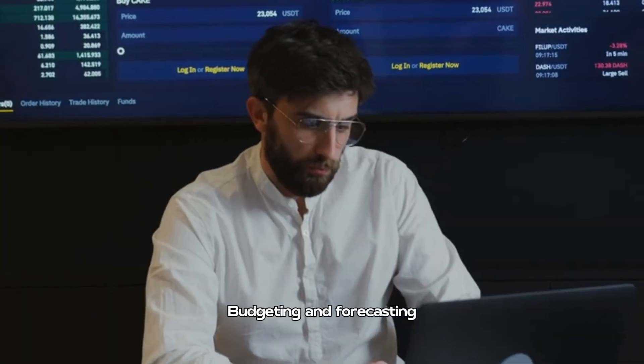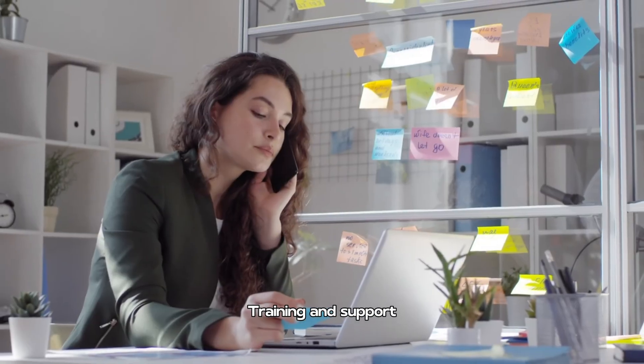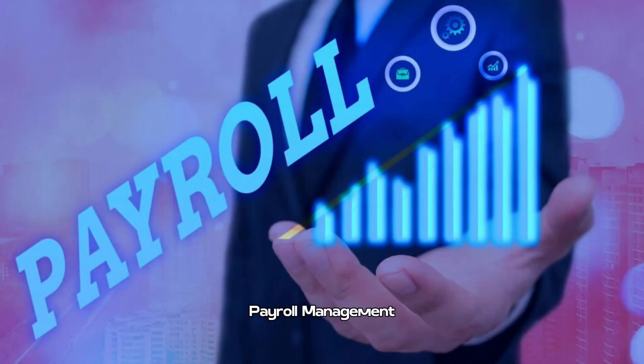budgeting and forecasting, training and support, tax preparation, business advisory services, and payroll management.